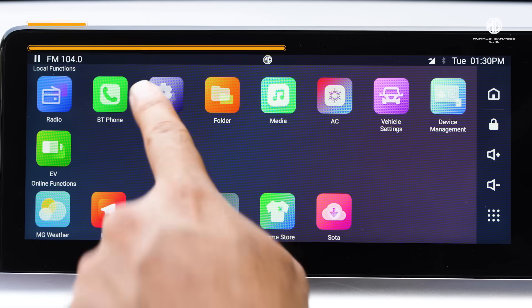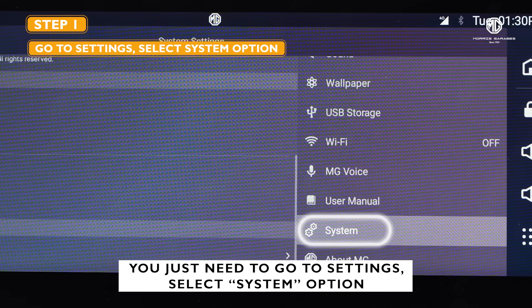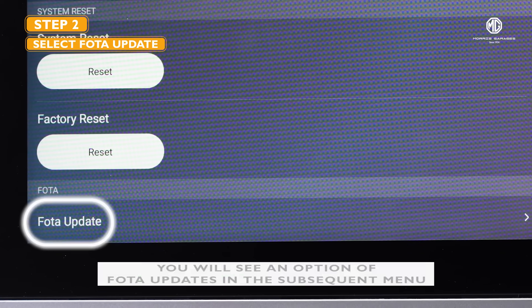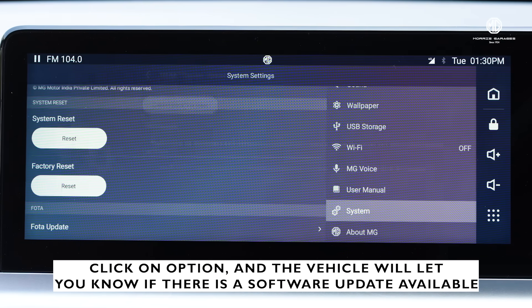Here's how to do it: go to Settings and select the System option. Then you'll see an option called FOTA. Click on FOTA Updates in the subsequent menu, and your MG will let you know if there is a software update available.